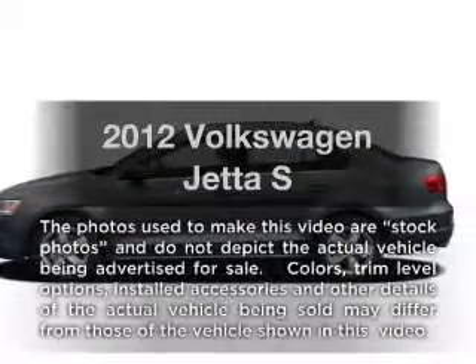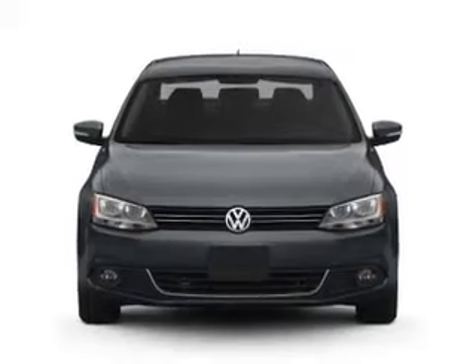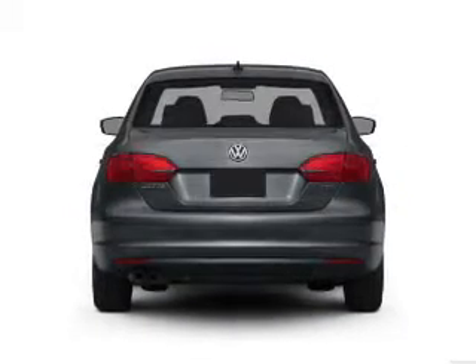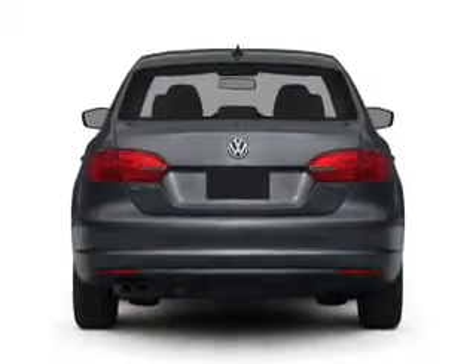Introducing the 2012 Volkswagen Jetta. If you're looking for an automobile with great attributes, look no further. With an efficient four-cylinder engine that responds smoothly to its six-speed automatic transmission, you will appreciate the safety feature of anti-lock brakes.